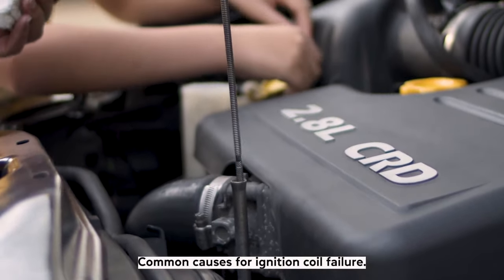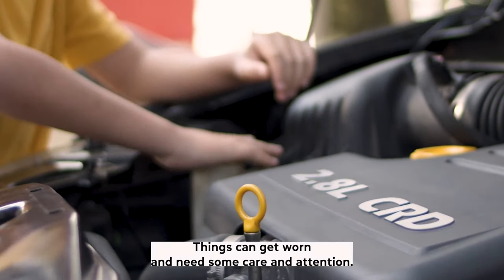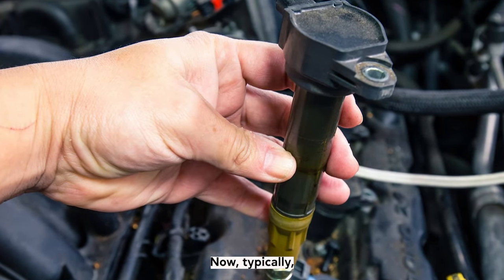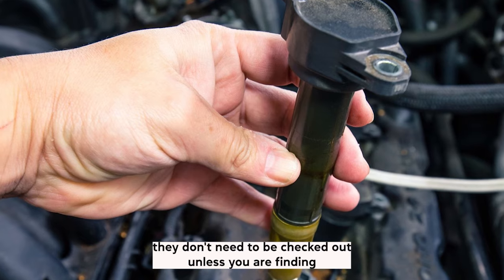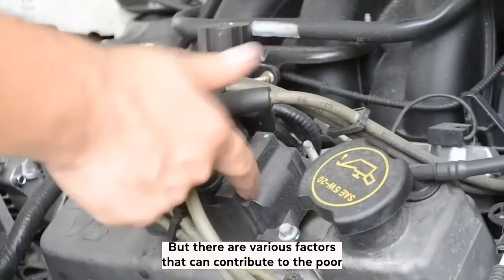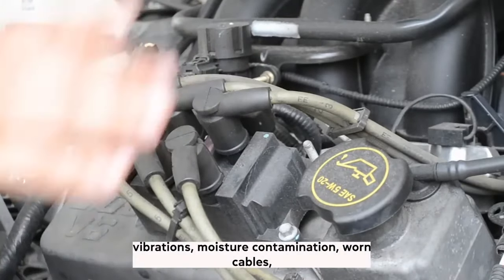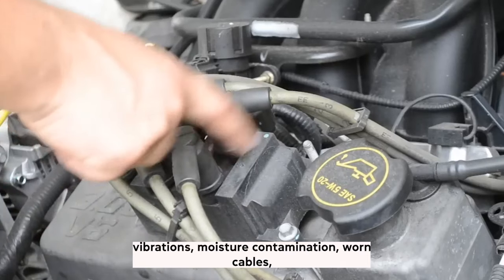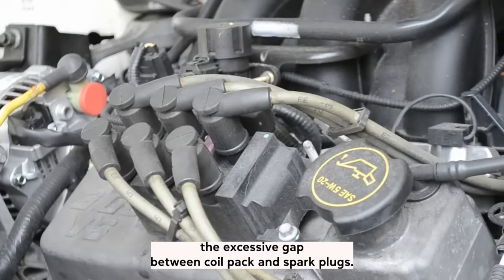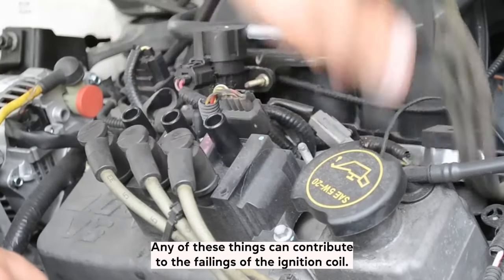Common causes for ignition coil failure. Just like anything in life, things can get worn and need some care and attention. Typically, ignition coils don't need to be checked out unless you are finding issues like the ones mentioned above. But various factors can contribute to the poor life cycle of your car's coil pack, including heat, vibrations, moisture, contamination, worn cables, and an excessive gap between the coil pack and spark plugs. Any of these things can contribute to the failings of the ignition coil.